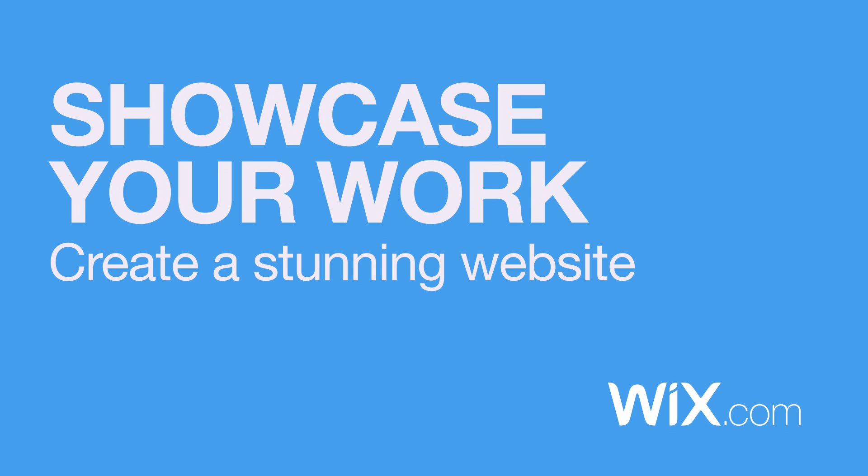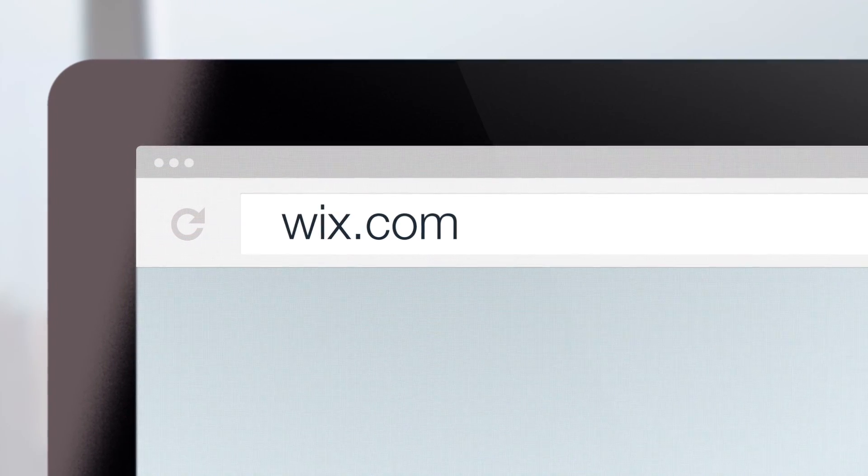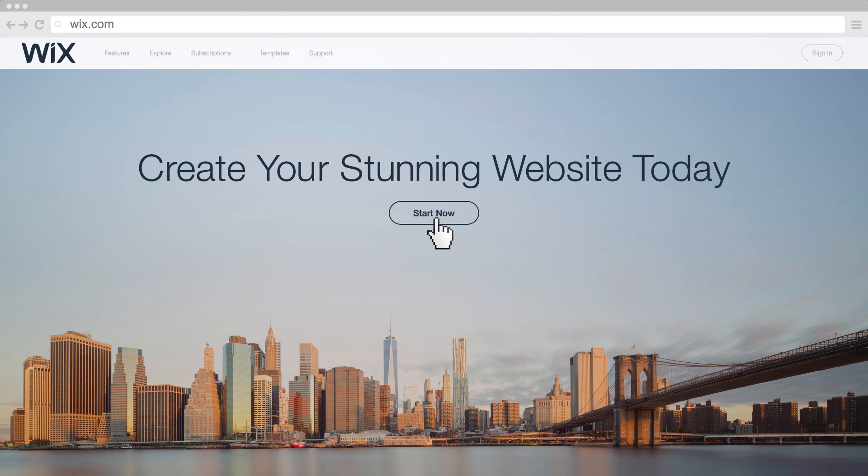Showcase your work. Create a stunning website. Go to Wix.com to create your stunning website today.